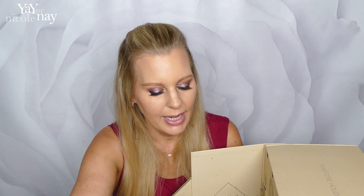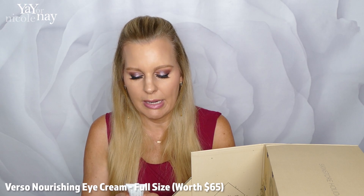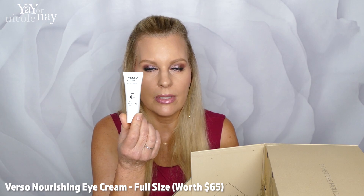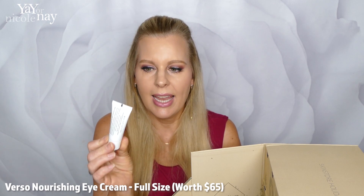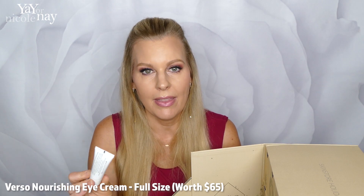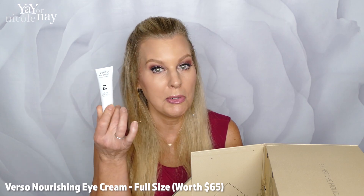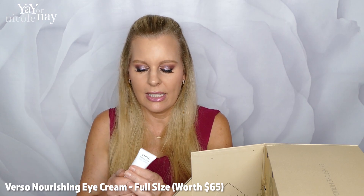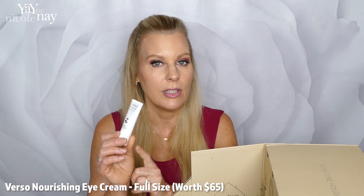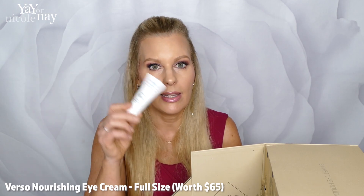Number eight is the Verso Extra Nourish Eye Cream — 0.67 of an ounce, a little more than half an ounce. I've been wanting to try this brand, and I think this is a $65 product. It doesn't look super high end in terms of packaging — just a little plastic container — but maybe they put all their money into the product, not the packaging.